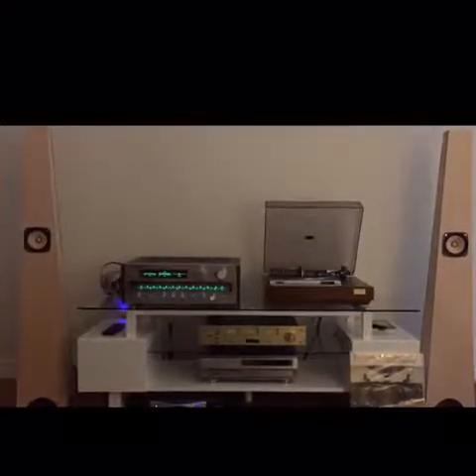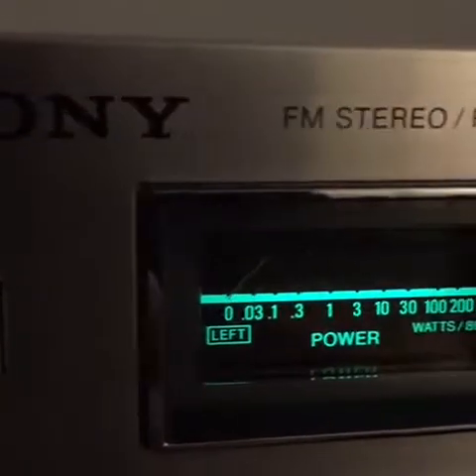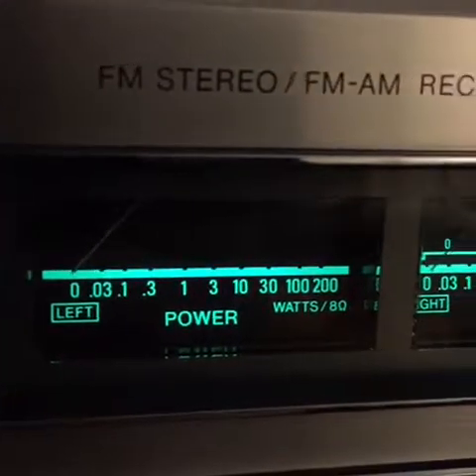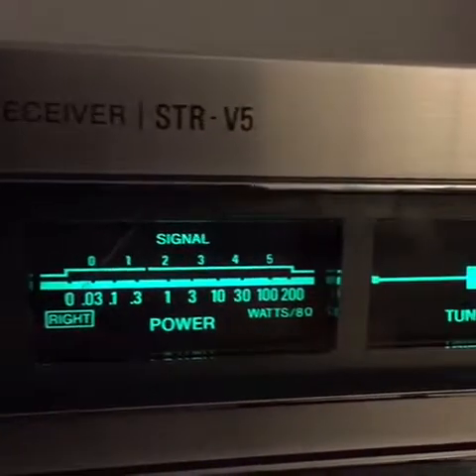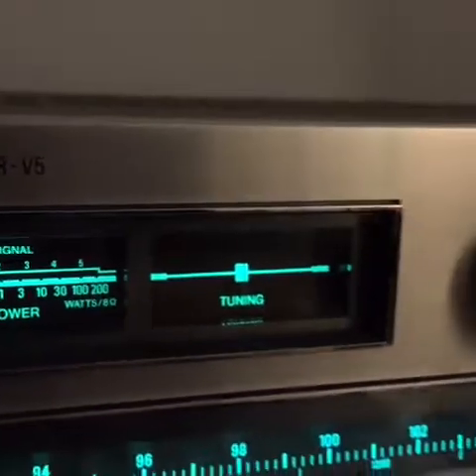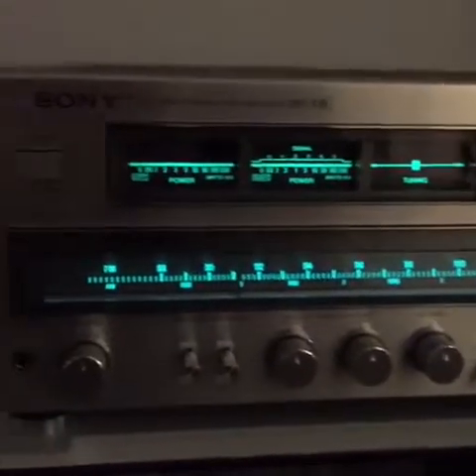Welcome to the Vintage Vibe. Tonight we're going to take a look at Sony's STR-V5, little brother to the V6 and V7. And when you look inside this thing, you're going to swear it should have been called the V8.